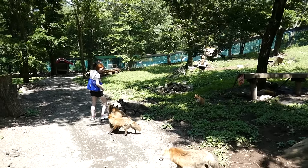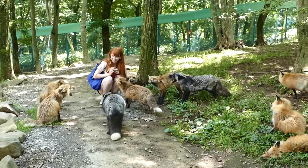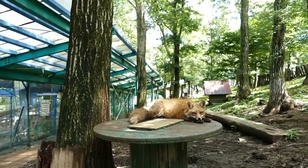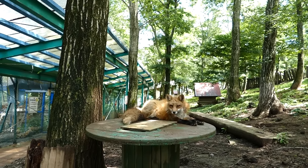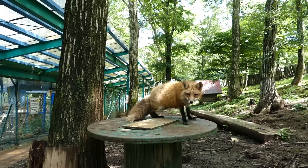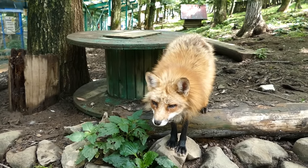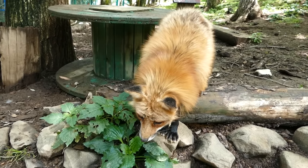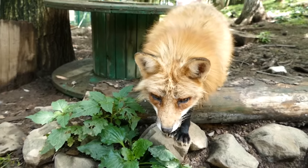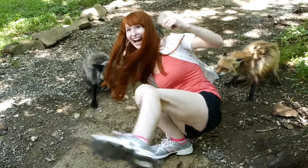You can buy treats for them, which come in plastic bags, and as soon as they realize you have treats, they will follow you everywhere. I just made a noise with the food and you notice — you don't stop. Sorry for tricking you, I'm not allowed to feed you here. And if you don't go feed them quickly enough, some of them get kind of grabby.